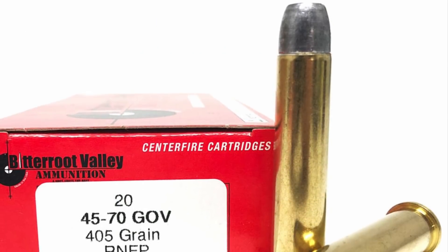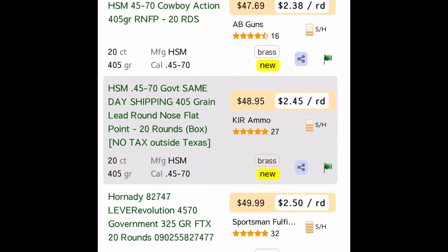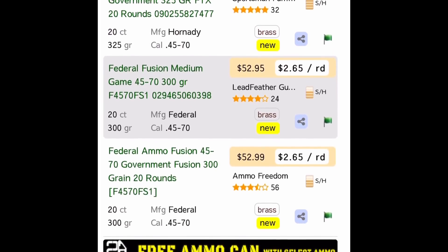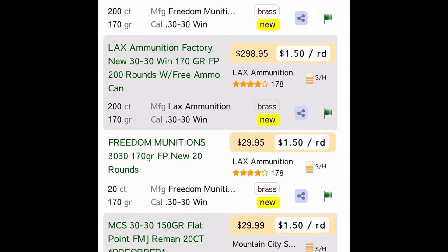I have not been able to find .45-70 Government anywhere on shelves. I need some for an upcoming firearms review, and you can see that I'm probably going to have to go online and pay north of $2.50 a round plus shipping and handling. It's not going to be cheap.